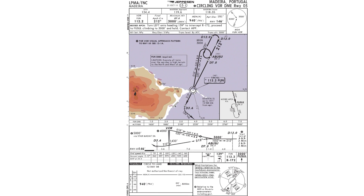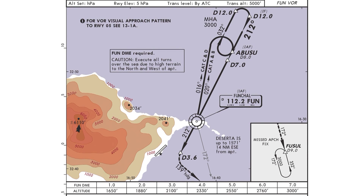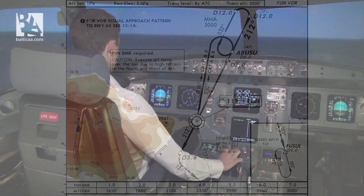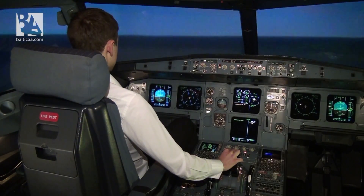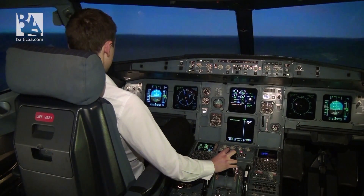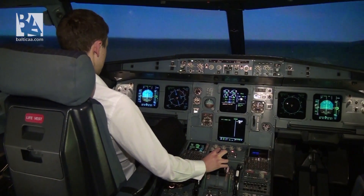We are currently 2.5 miles from the VOR — which is FATO, a very appropriate name for this airport. We are descending to an altitude of 1,400 feet. We will be capturing radial 212 from the VOR and fly for six more miles, then turn right to the runway. We currently have winds 070 degrees at 10 knots, gusting to 15 knots. Good visibility.